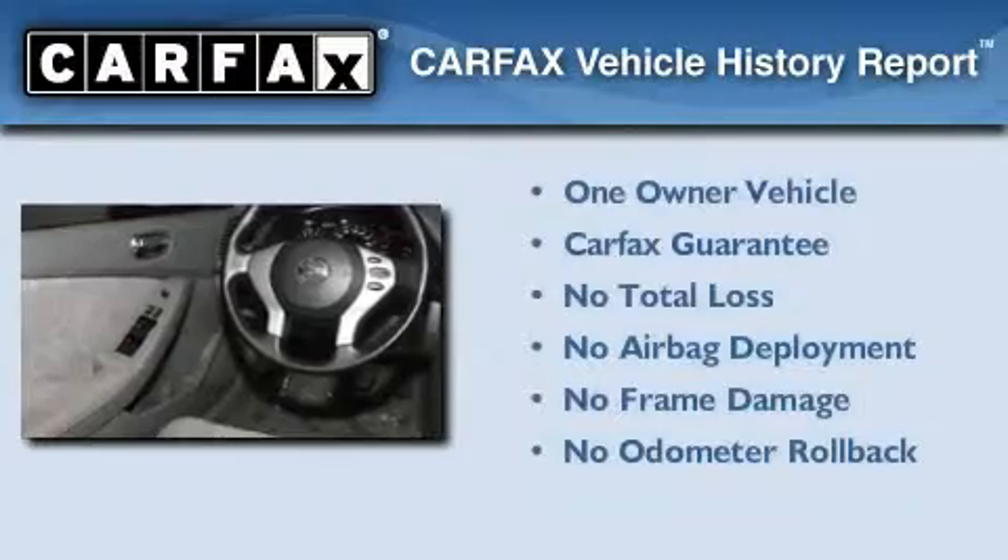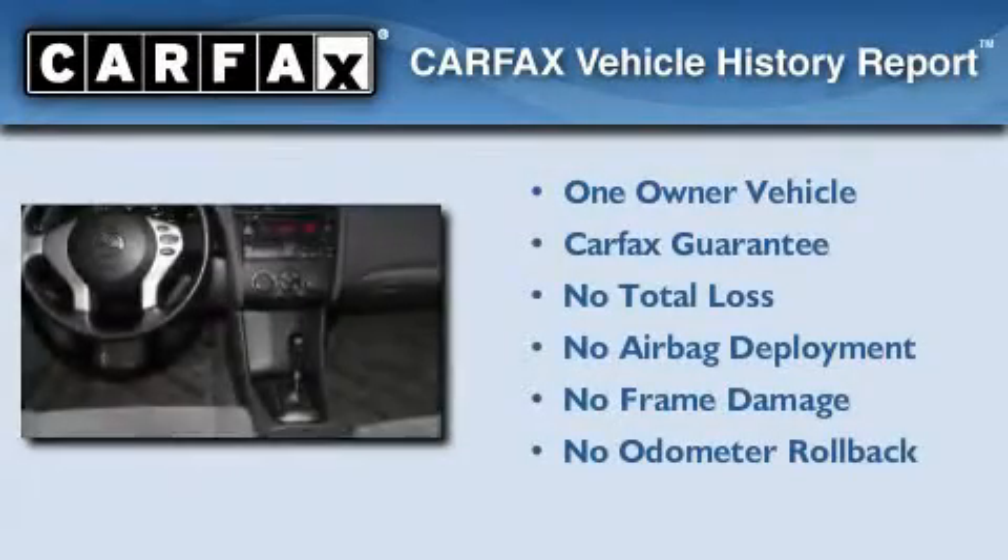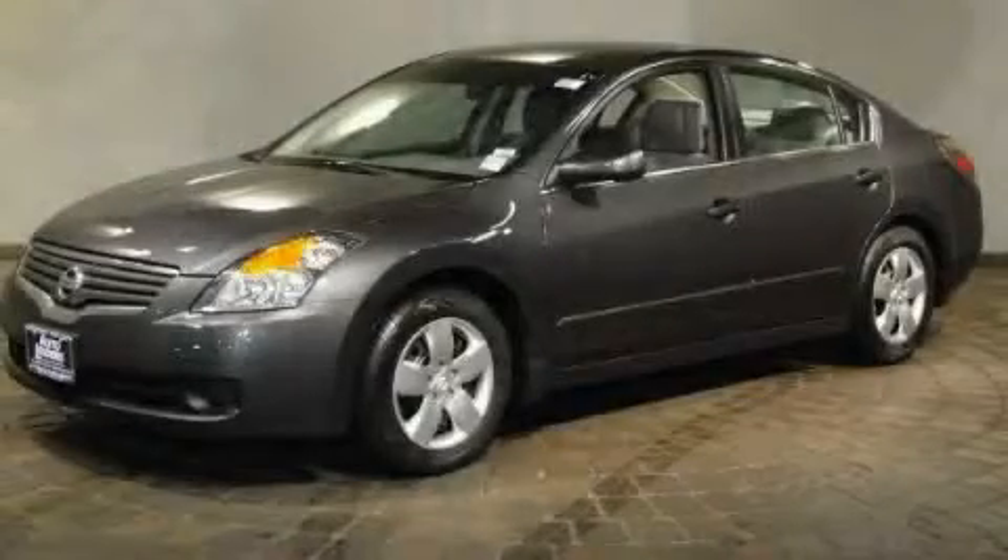This Nissan has had only one owner, and it qualifies for the Carfax Buy-Back Guarantee. Please call today to reserve this vehicle for a test drive.